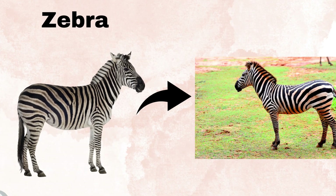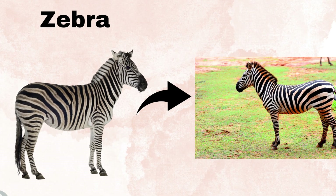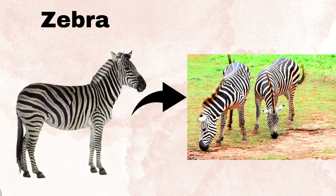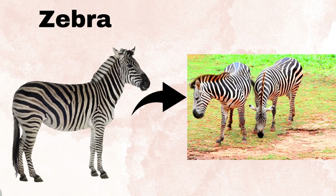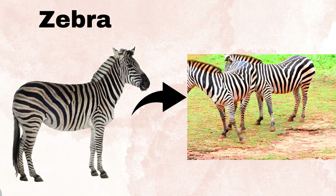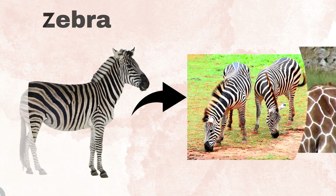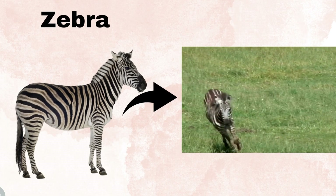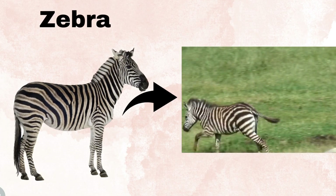Zebras are easily recognized by their black and white striping patterns. Zebras are herbivores and feed mostly by grazing on grasses, although they also might browse a bit on the leaves and stems of bushes. Zebras are very speedy animals and can reach speeds of up to 65 km per hour.